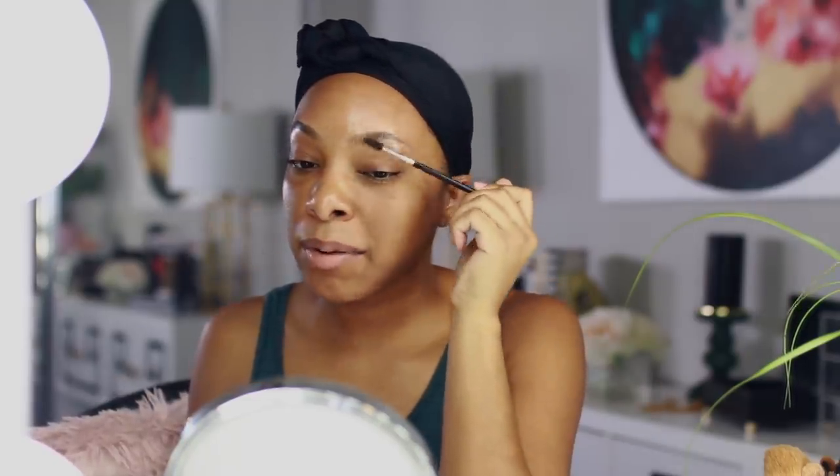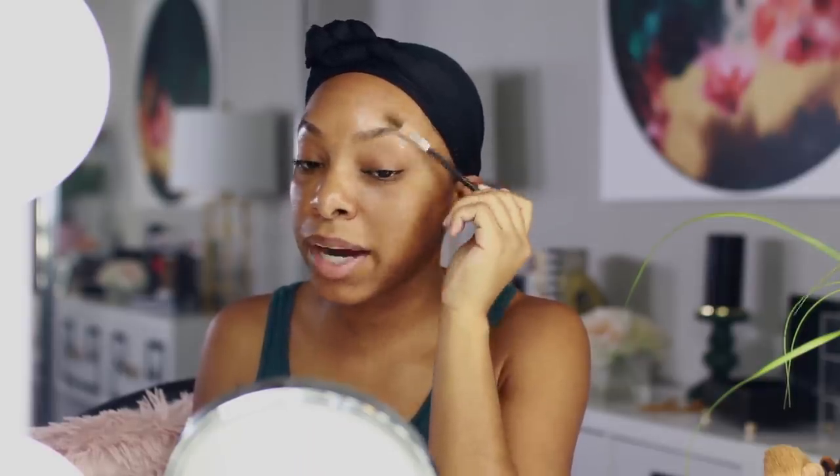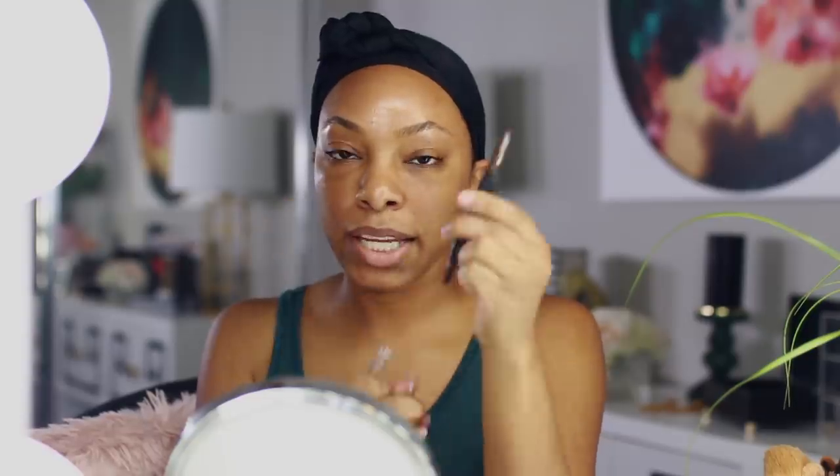I just brushed out my brows. I just got my brows done two days ago and I feel like a whole new woman — every time my brows are done I feel like I can breathe. I'm going to use the brow defining pencil first — it's double-ended with a spoolie and the pencil.